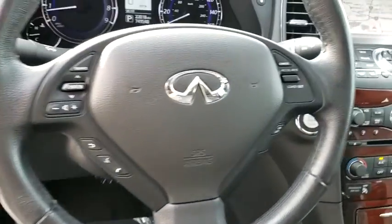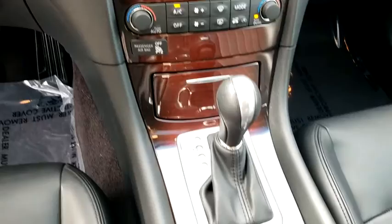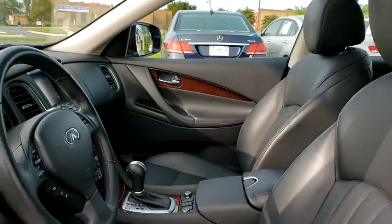Fog lights, security system, heated front seats, electronic stability control, power windows, trip computer, CD player, power moonroof, panic alarm, overhead console, tachometer.